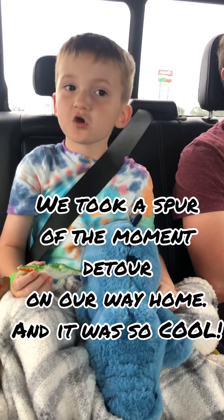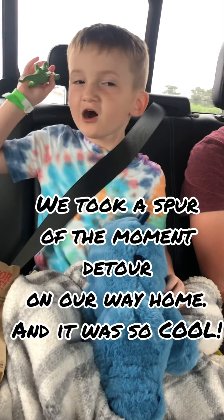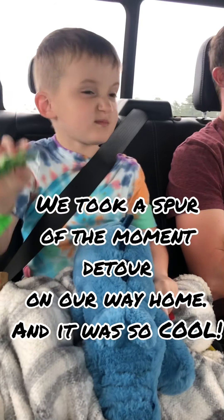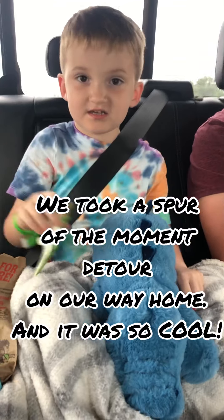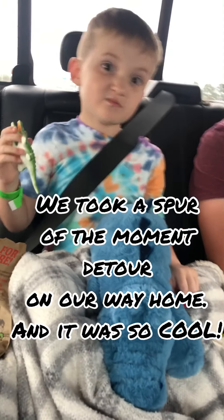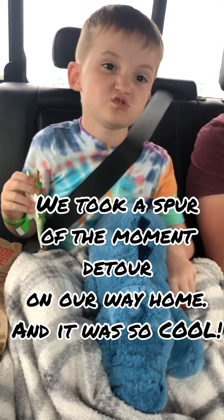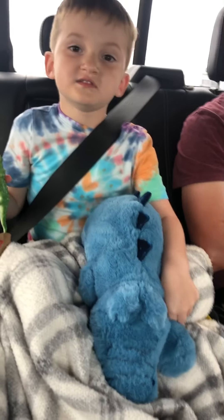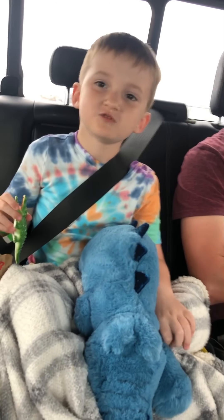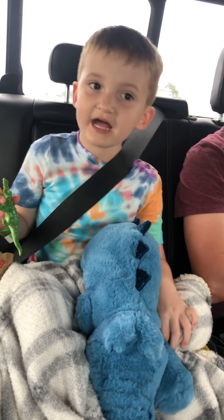Hi boys and girls! Did you know when you're going away from one of these trips I just got? When you're going on this trip, you might see alligators and they might want to snap at you. And today I'm going to tell you what was the fun part of the alligator.